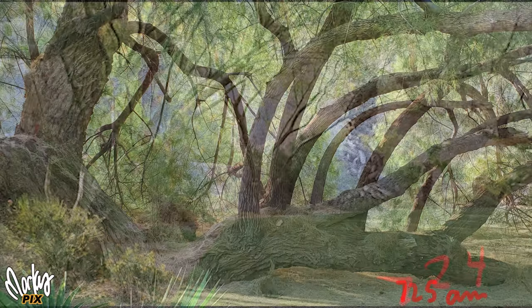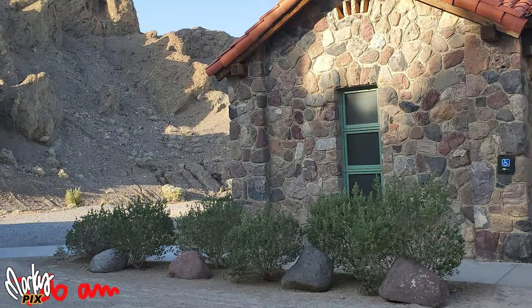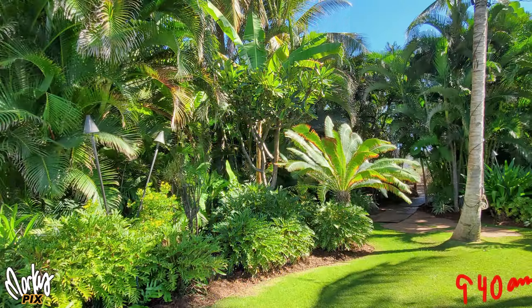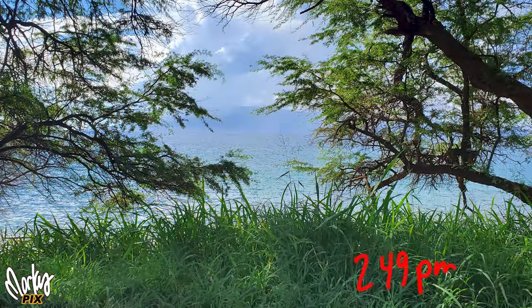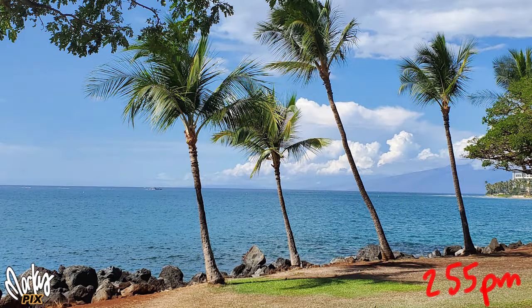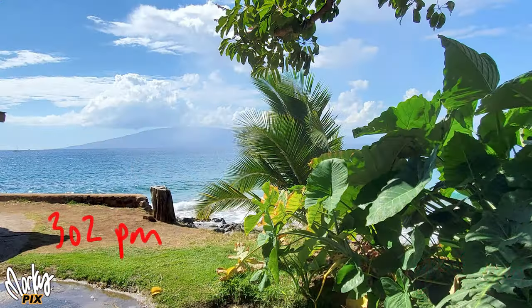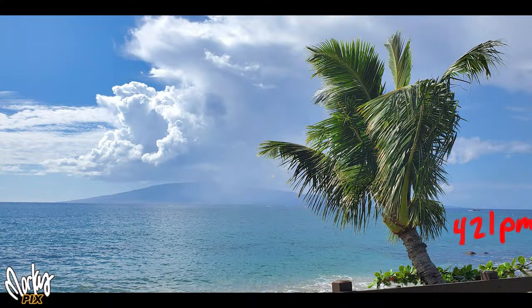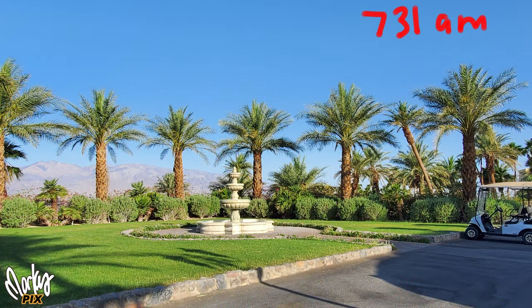So the first thing I do when I get to a location, if I can, is I walk or drive around with my cell phone, and I take pictures of all possible locations that look good for photography or video. I also note the time of day. I take out the little stylus pen that comes with my phone and I scribble it right on the picture. If you don't have a stylus pen, you can just click for the information of the picture and it'll tell you the time of day it was taken.